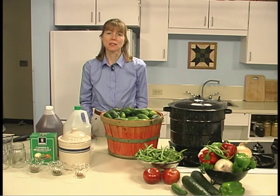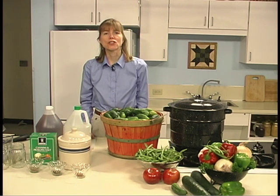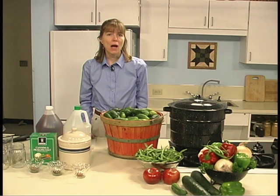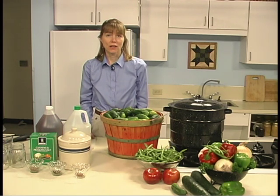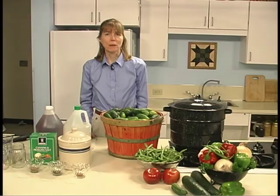Some older pickle recipes call for firming agents, such as alum or lime, to add crispness to pickles. However, when the fruits or vegetables are fresh and the proper ingredients are used, these items are not necessary. Now let's look at some equipment.